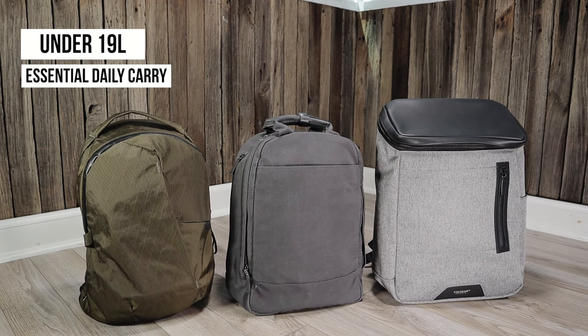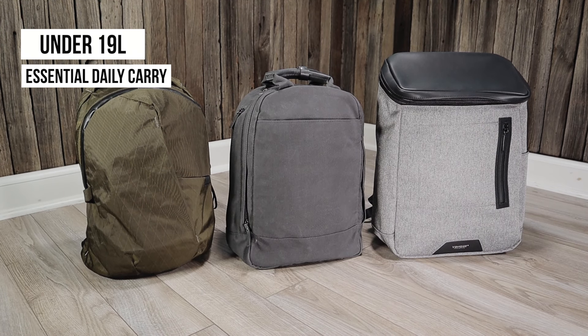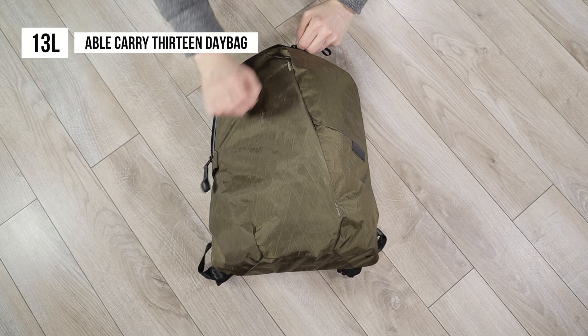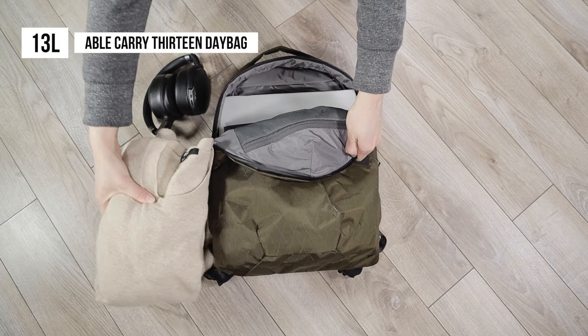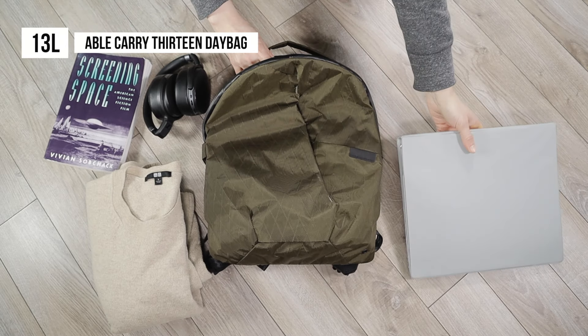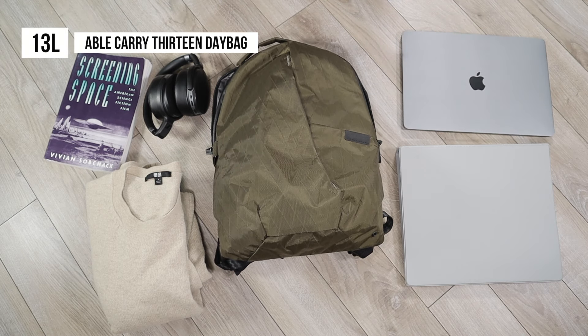Overall, small backpacks under 19 liters are considered an essentials-only backpack size. Just to give you an idea, here's what fits inside the 13 liter Able Carry 13 Day Bag: a large pair of headphones, one sweater, a small book, only one one-inch binder, and up to a 13 inch laptop inside the padded sleeve.